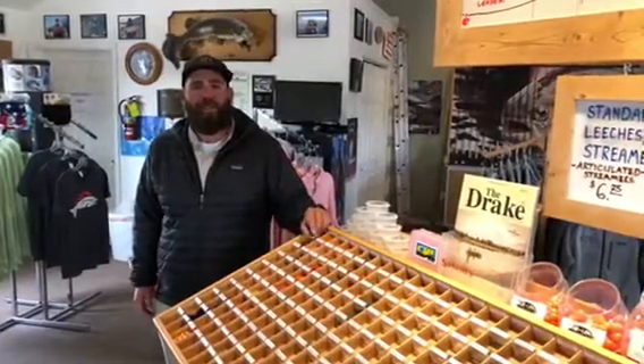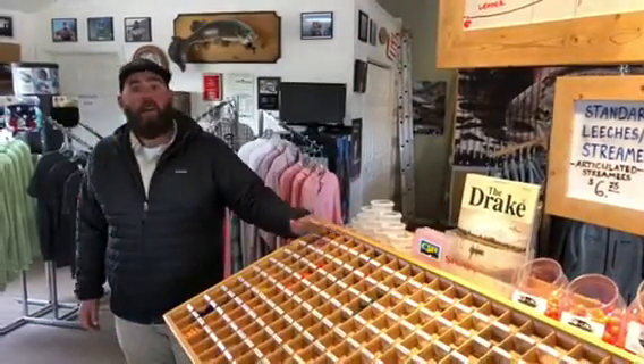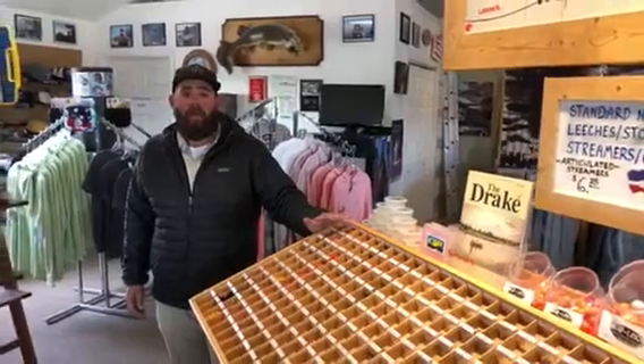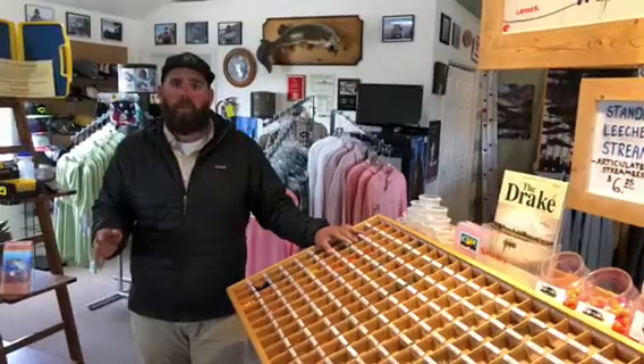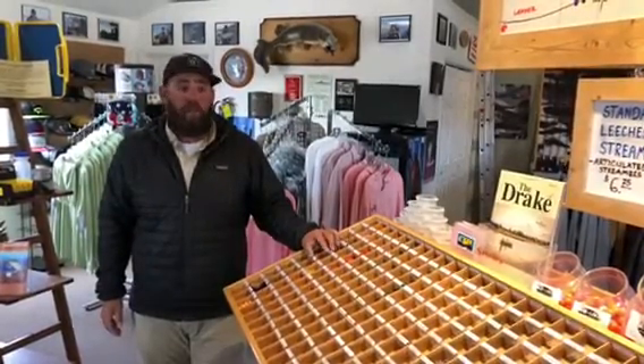Hey guys, Eric here at the North Platte Lodge and Reef Fly Shop. I'm here to talk about fall and why it's one of our favorite times to fish. We got streamer fishing, dry fly fishing, and nymph fishing is always on the table. All three have been picking up fish, and nice ones for sure.